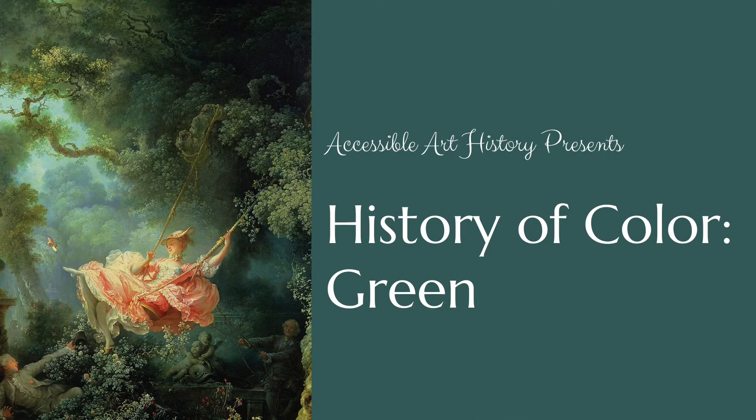Welcome back to the Accessible Art History YouTube channel. In this video, I'll be continuing our journey through the history of color. Now that we've moved through the primary colors, it's time to tackle the secondary ones. Kicking things off will be the color green — a symbol of abundance and a color with many layers and a rich history. So to learn more, keep on watching.